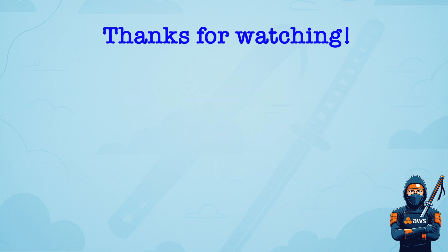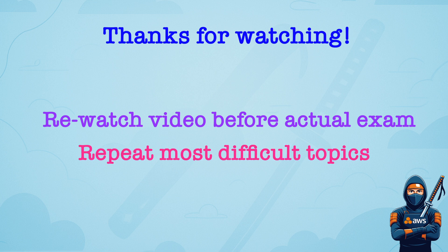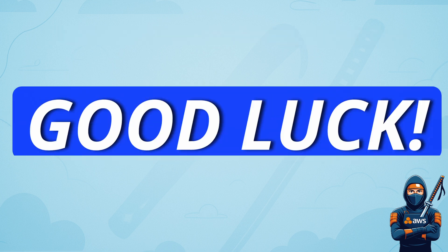This is all I have for you. My suggestion is to watch this video once more before the day of your exam and revisit those topics where you feel most unsure. Good luck on your exam, and may the cloud be with you. Always.